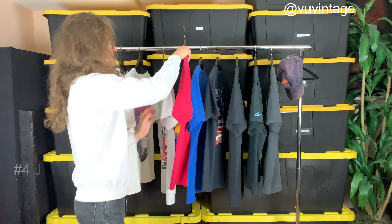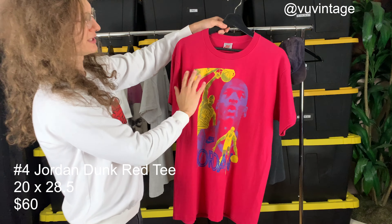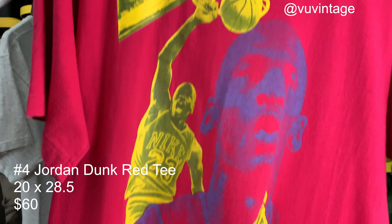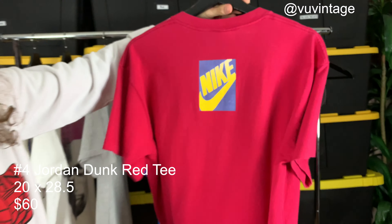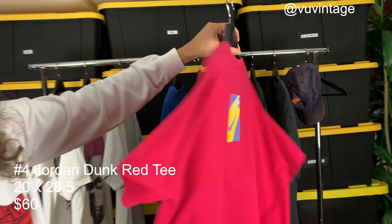T-shirt number four is another Jordan t-shirt. It's got this yellow and blue print on this red t-shirt. Tagged a size large, single stitch, really clean condition on this one — no fading. It's got a really cool back hit as well. Pretty much flawless.